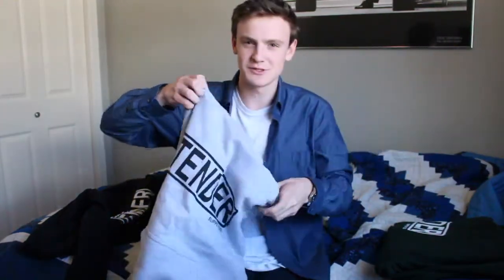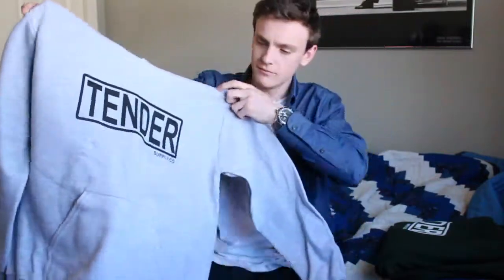This one's my sister's. I'm actually super jealous of this one — it's super sick. Good colors.